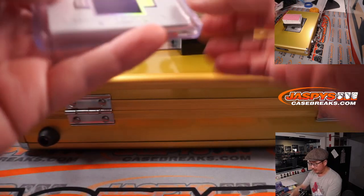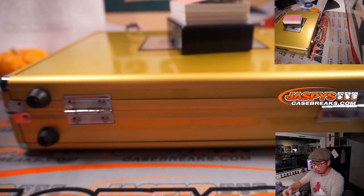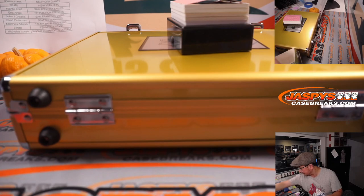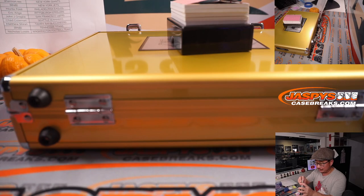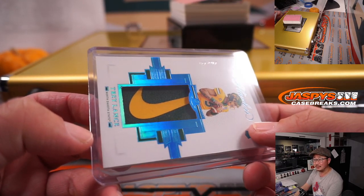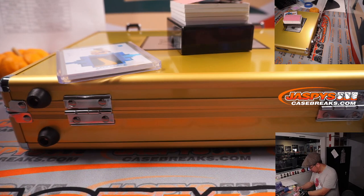Retired players will go to the team they played for the longest according to profootball reference dot com. Oh, a one of one Trey Lance Nike swoosh in his North Dakota State gear — that's pretty cool. Who's got San Francisco? John bought the Niners straight up.